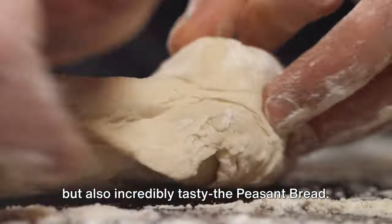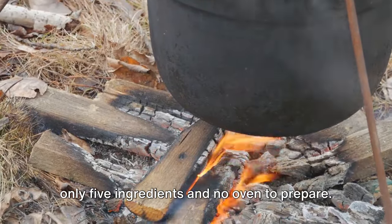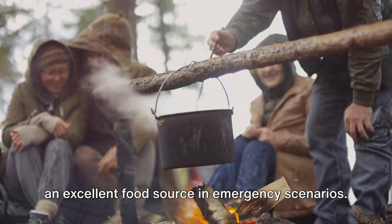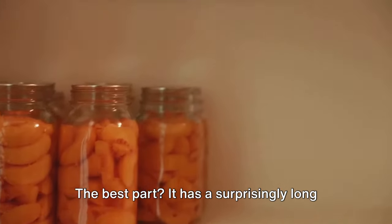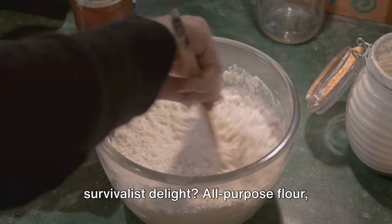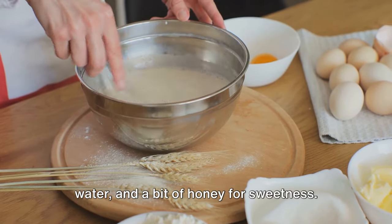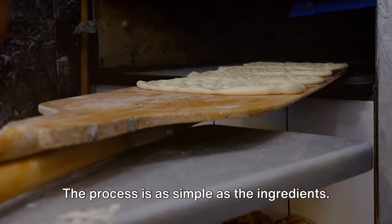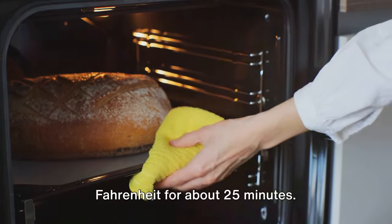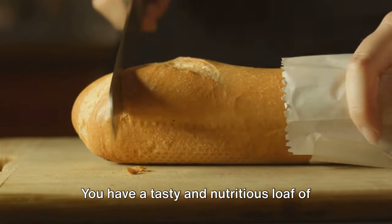The next item is not only easy to make but also incredibly tasty: peasant bread. This bread is a true survivor, requiring only five ingredients and no oven to prepare. Its simplicity and deliciousness make it an excellent food source in emergency scenarios, and it has a surprisingly long shelf life and resistance to spoilage. You'll need all-purpose flour, baking powder, salt, butter or oil, warm water, and a bit of honey for sweetness. Mix them together, knead the dough, shape it into a loaf, and bake it at 350 degrees Fahrenheit for about 25 minutes. And there you go — a tasty and nutritious loaf of peasant bread.